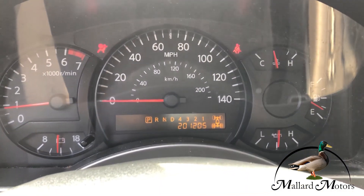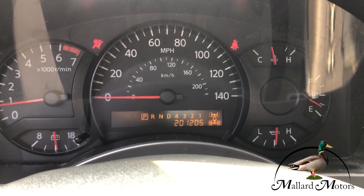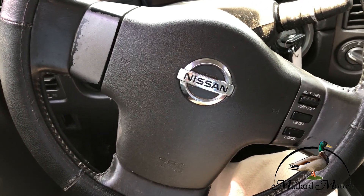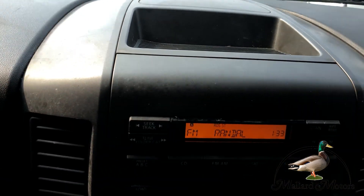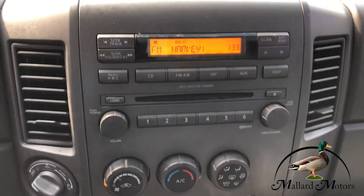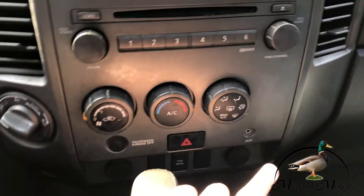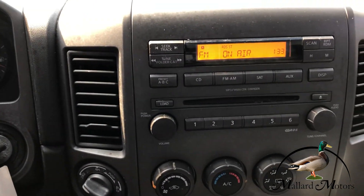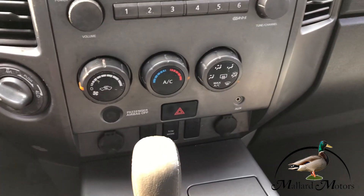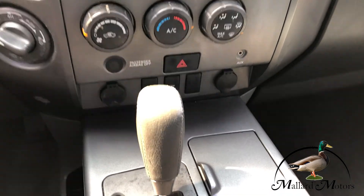Got 201,000 miles on the dash. Cruise control on the steering wheel. Got your basic stereo setup with a CD player and auxiliary input. Turn dial differential, and a couple of charging outlets.